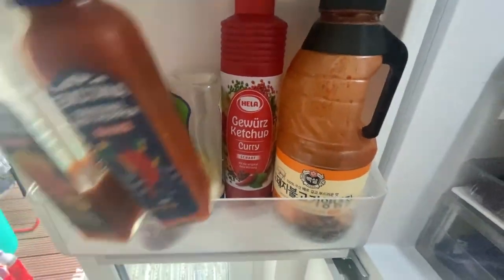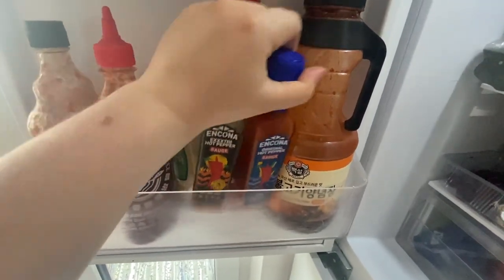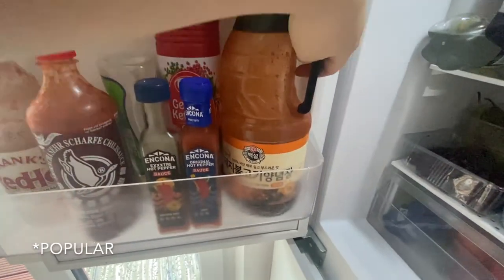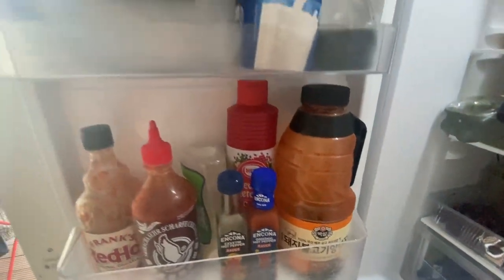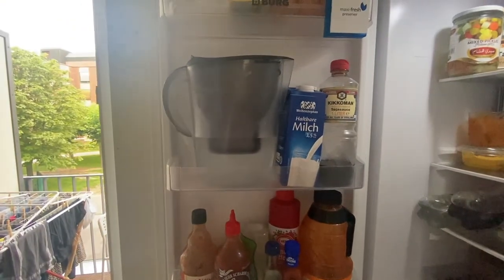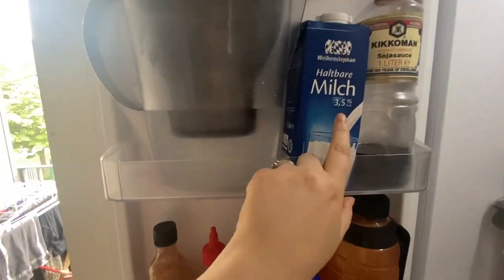They're not so easy to find the ones exactly that you like. This curry ketchup is very, very common here. And this here is from the Korean store — it's a spicy pork bulgogi sauce, which is really, really good, but really, really big.